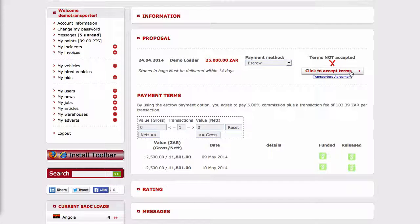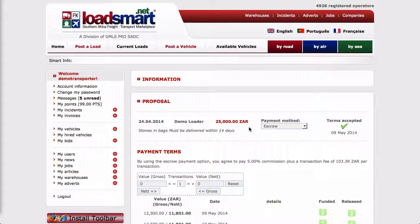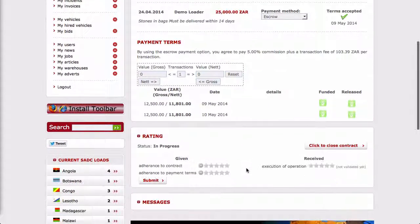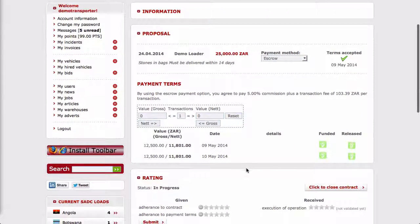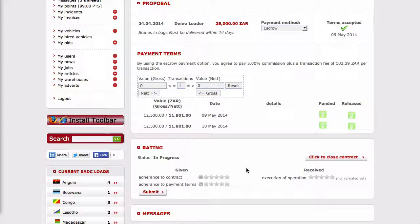Note that by using the escrow service, the risk of fraudulent transactions is reduced, as Load Smart acts as a trusted third party that collects, holds, and only disperses monies when both loader and transporter are satisfied that all the conditions of the agreement have been contractually adhered to.